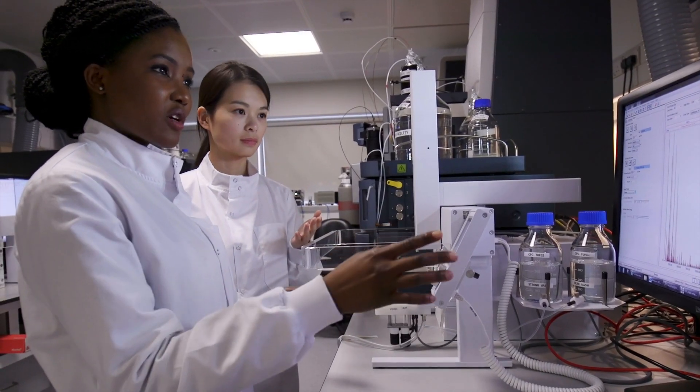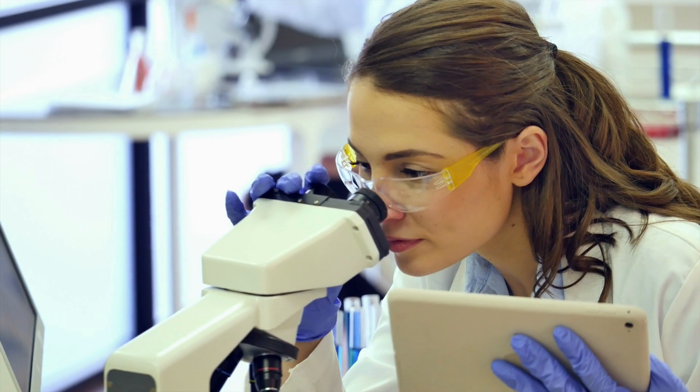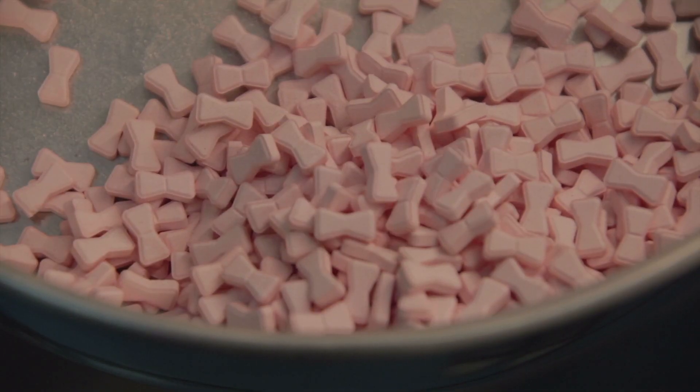Chemical technicians generally work on teams led by chemists or chemical engineers, who direct their work and evaluate the results. Technicians work in laboratories or industrial facilities such as chemical and pharmaceutical manufacturing plants.